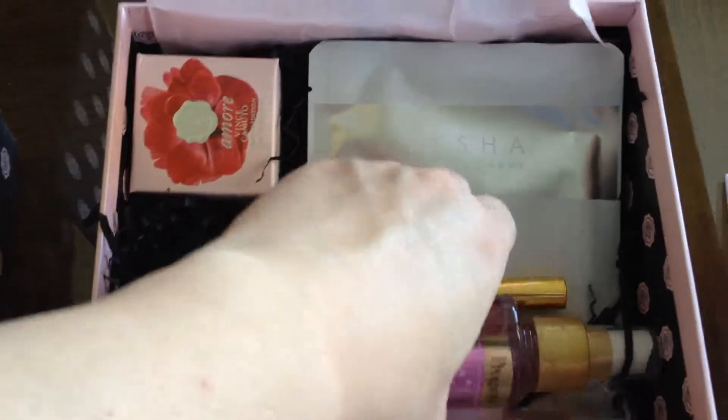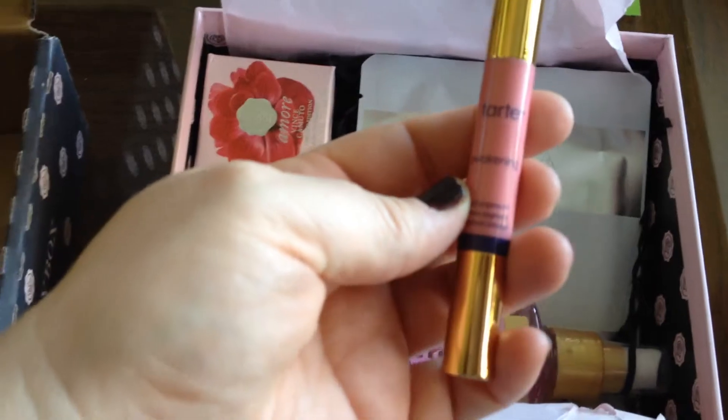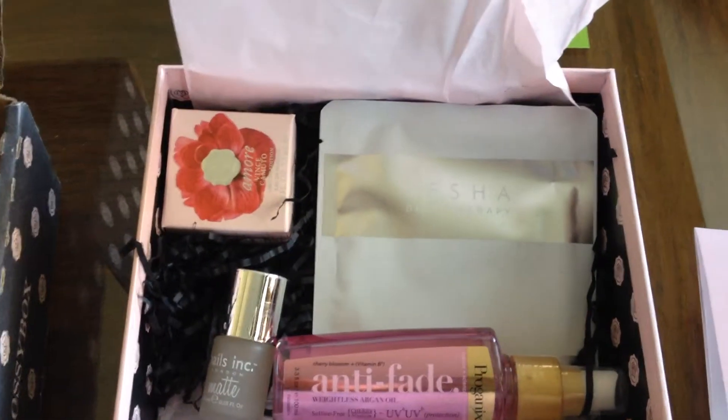The first thing in here is a full size Tarte Awakening Lip Surgeon. Very pretty pink. Definitely I will use this.